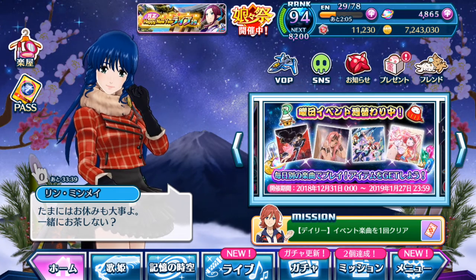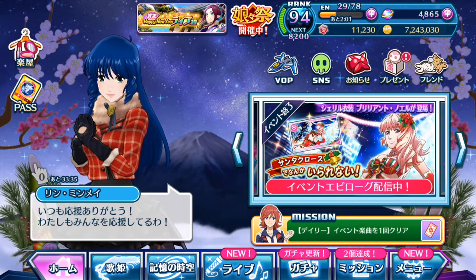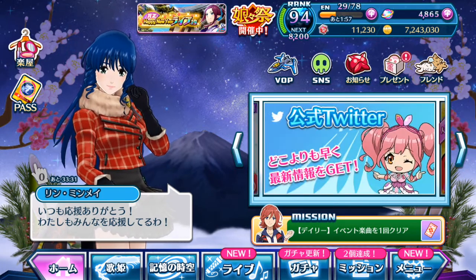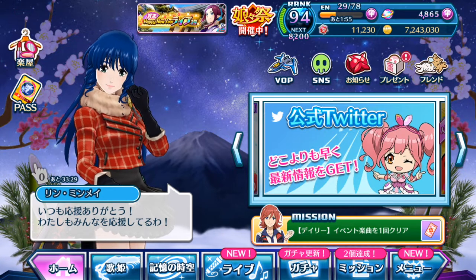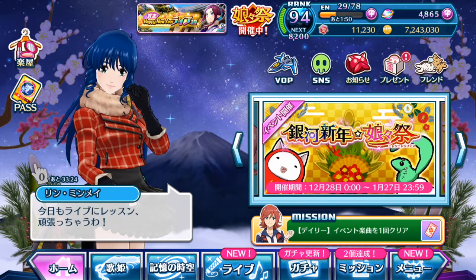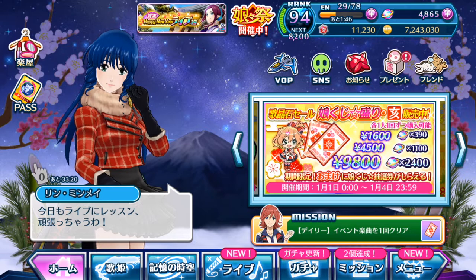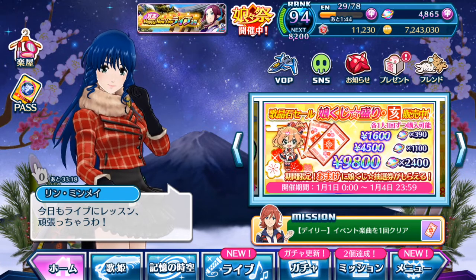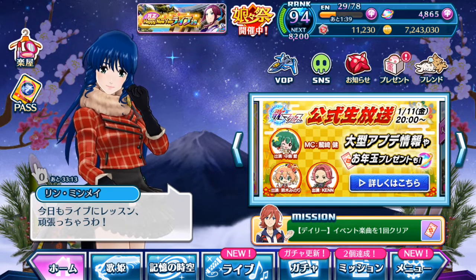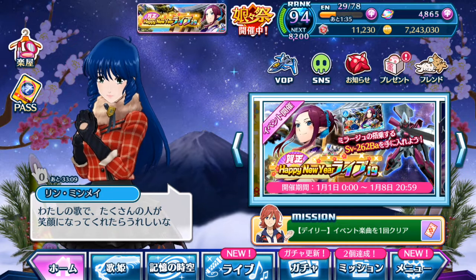Hey everyone, welcome back to another video of Uta Macross. Right now it is the first day of the New Year, so Happy New Year to everyone. Hopefully you guys had a wonderful celebration from Eve to the New Year itself. And for the Japanese fans watching this video, Akemashite Omedetou Gozaimasu. Happy New Year to everyone all across the world, and we are here with the first day of New Year.